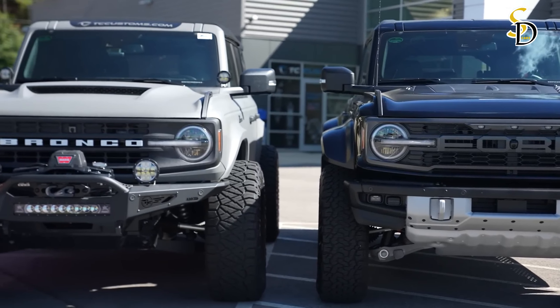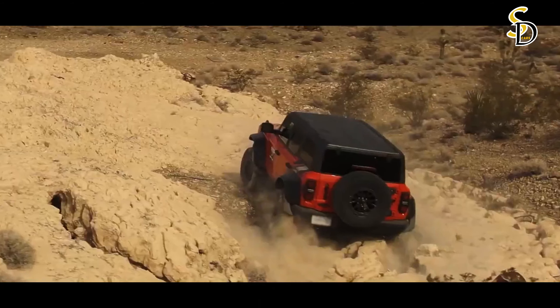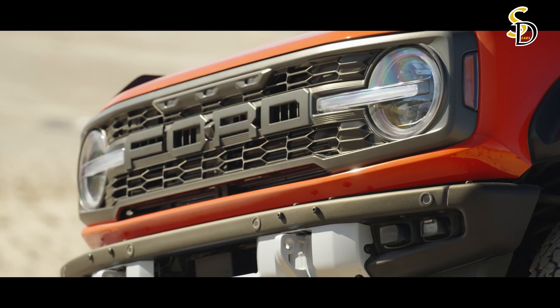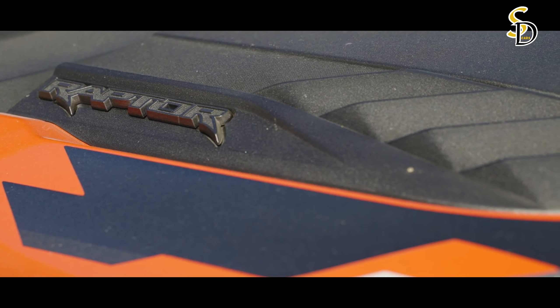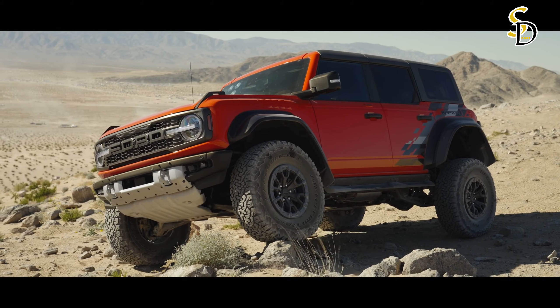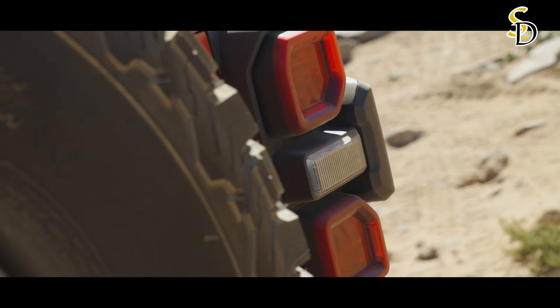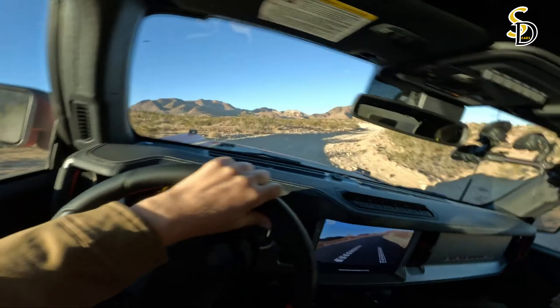Also included is a powerful B&O audio system with 10 speakers, including a subwoofer. Although not equipped with a V8, the Bronco Raptor has a powerful 3.0-liter twin-turbocharged V6 engine that develops 418 horsepower and 440 pound-feet of torque. The engine works with a 10-speed automatic transmission and an advanced all-wheel drive system with GOAT modes.